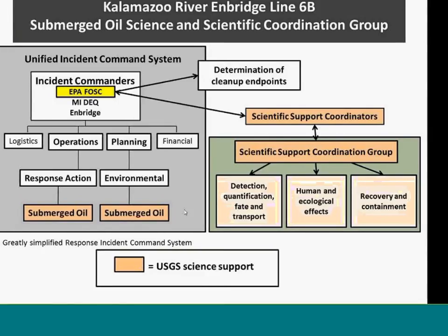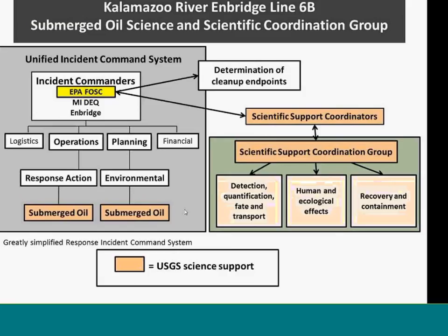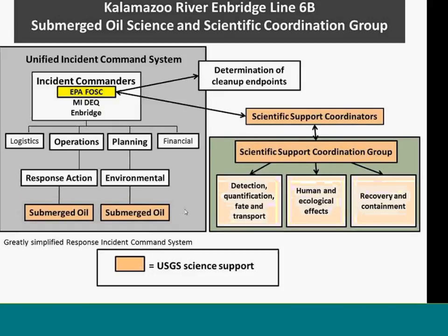The group also had representatives directly from operations. The three areas they focused on were: detection, quantification, and fate and transport of the submerged oil; ecological effects; and recovery and containment. There were three scientific support coordinators — I was one of the three. We used information gathered from the experts in the Scientific Support Coordination group and passed it to the EPA federal on-scene coordinator, who would use it to feed the determination of cleanup endpoints.